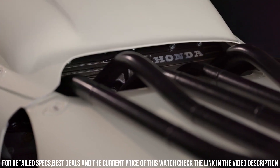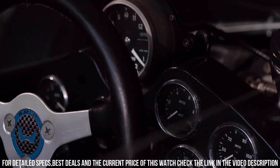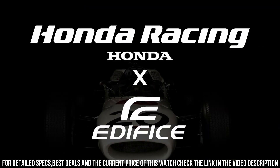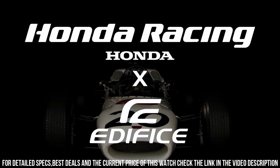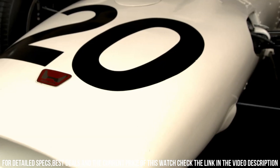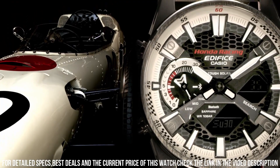The watch is from the Edifice Collection. The following features are equipped: Bluetooth, world time, countdown timer, backlight, perpetual calendar, date, day, chronograph, alarm, power reserve indicator, limited edition. It may incorporate the Honda Racing logo or colors to represent the partnership.